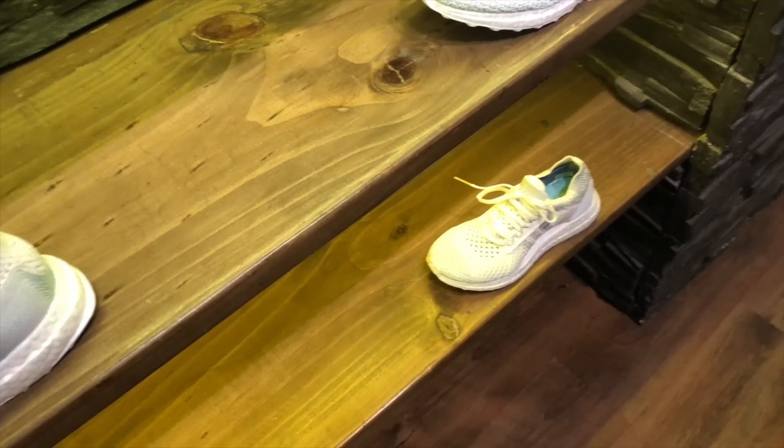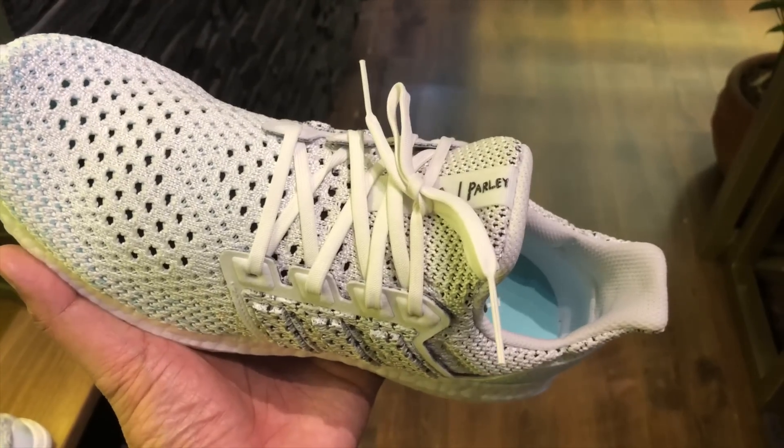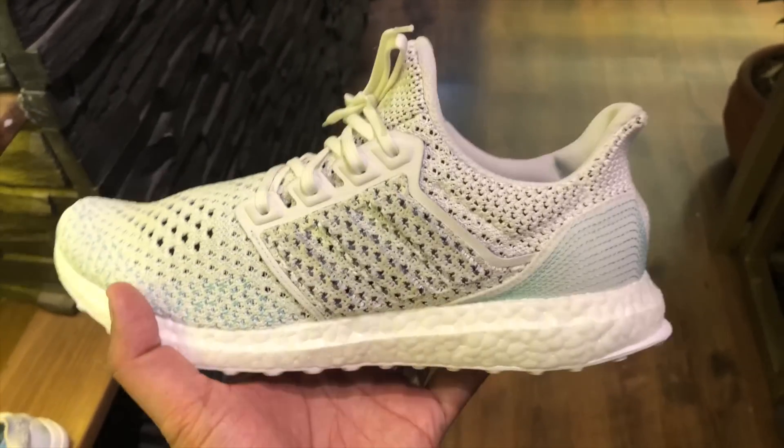Next up, we checked out another Ultra Boost Klima — it's raining Ultra Boost Klimas. This one is the collaboration with Parley — save the oceans! This one is primarily white with specks of blue. I actually prefer this one over the white with the yellowish color. So if you are looking for a white Ultra Boost Klima, I suggest you check this out. Not only do you get a great shoe, you help raise awareness for their efforts to save the oceans.